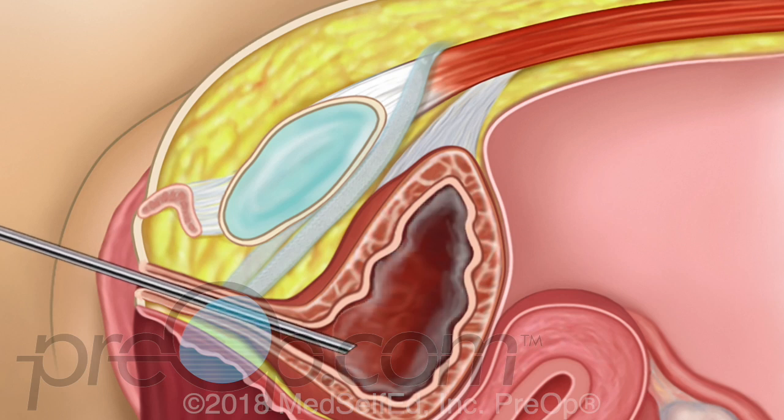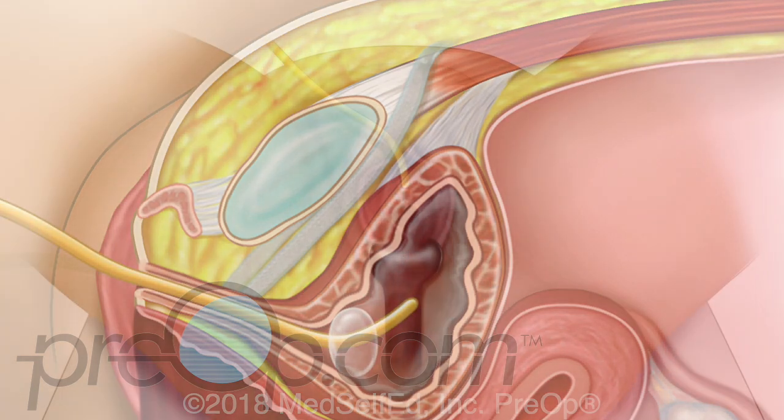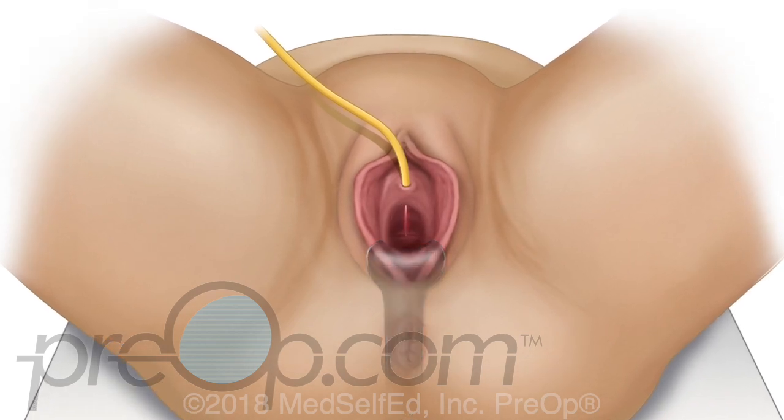The cystoscope has a light and a camera and is used to help the surgeon see the inside of the urethra and bladder during the procedure. After the sling is placed, the surgeon checks for bleeding, holes in the bladder, and for mesh or tools where they should not be. At the end of the procedure, a Foley may be placed, and the vaginal incision and skin incisions are closed.